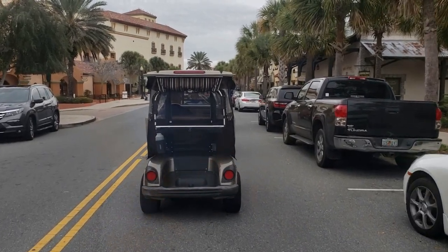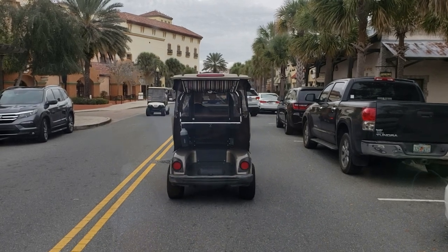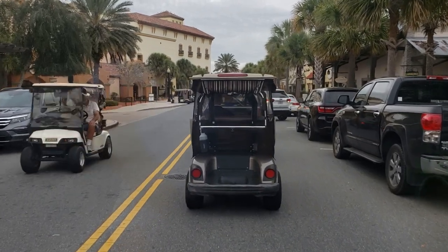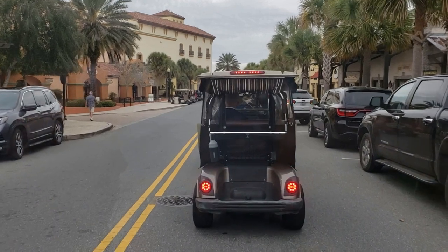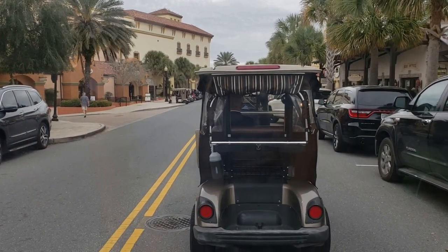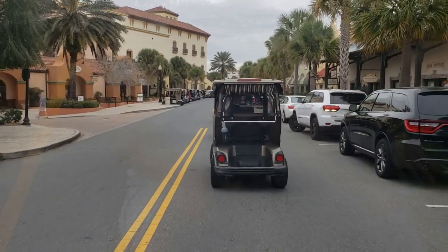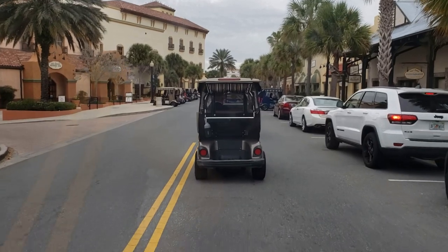Spanish Springs is the oldest of the town squares, dating back to around 1985 — so about 35 years old. This architecture looks very Spanish.